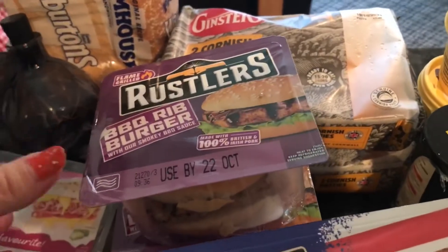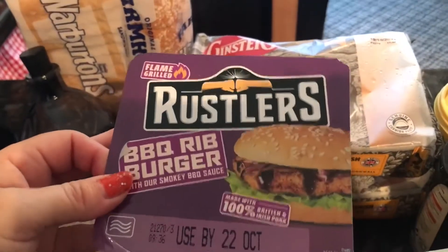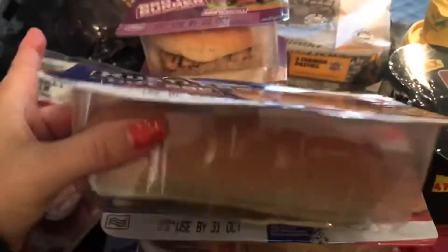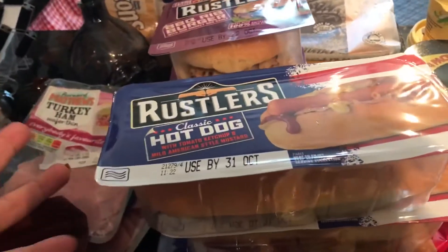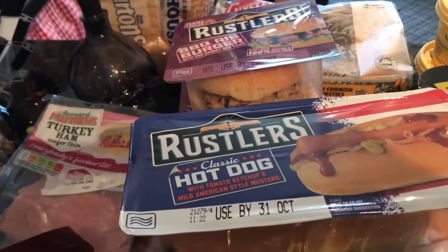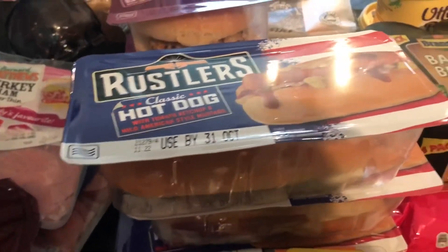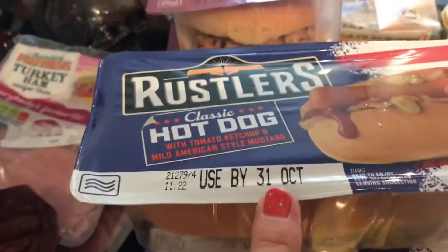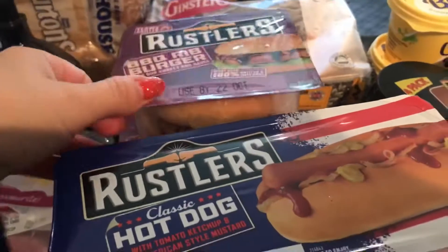These were on offer three for three pounds — I've got the barbecued rib burger so I thought we could have one each, and then a hot dog each with chips. As it gets into the winter months I do tend to have a few backup plans in case I'm not feeling well. These have got quite a long date — the 31st of October and the 22nd — so we've got a bit of leeway.